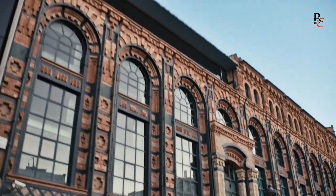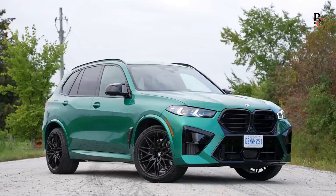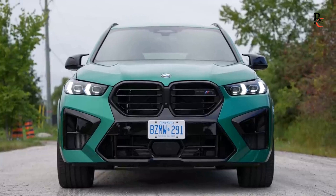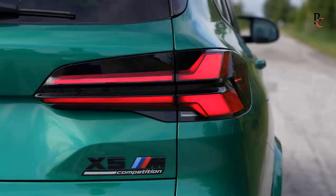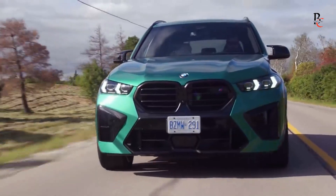Design-wise, the BMW X5 2024 maintains the brand's distinctive aesthetics while incorporating modern elements that set it apart. The signature kidney grille is bolder and more prominent, exuding an assertive presence on the road. Sleek LED headlights flank the grille, showcasing BMW's commitment to blending elegance with functionality.